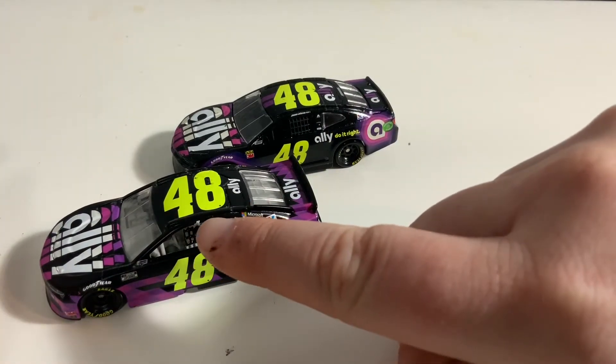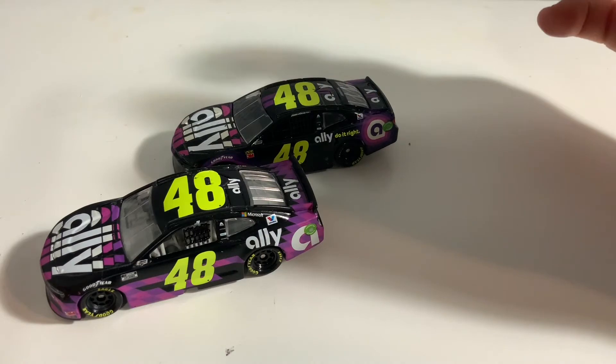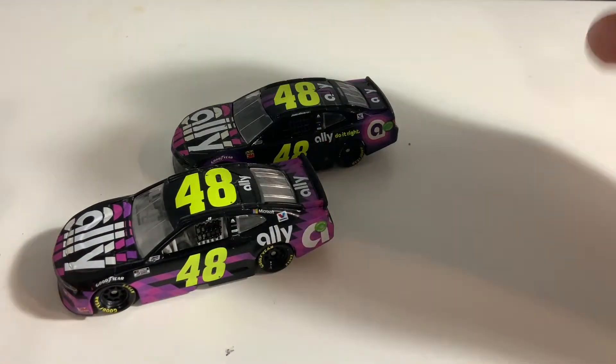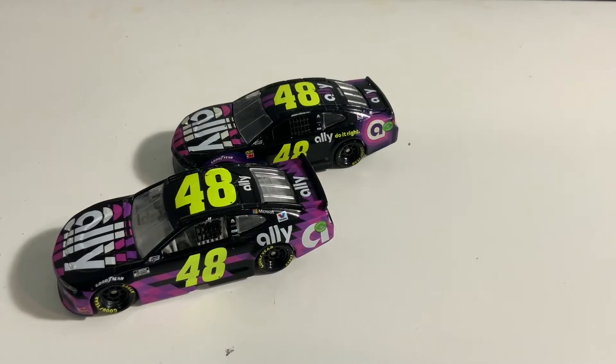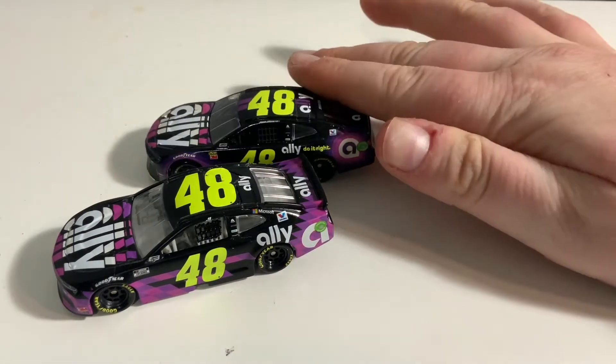A difference is this one just says JJ for his name, and this one says Jimmy Johnson. That's a cool difference — I like the look where it just says JJ, I think that looks really nice. I also honestly like where it has his Twitter and stuff there; they should have kept that, but they didn't.